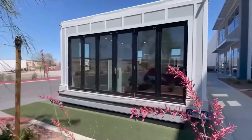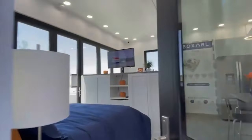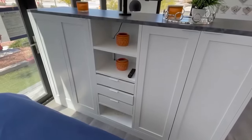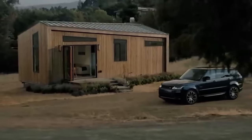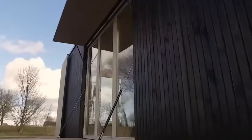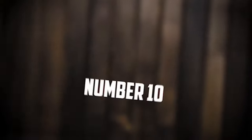Are you on the hunt for a marvelous modular home that fits snugly within your budget of $50,000? Perhaps you're wondering if such affordable abodes even exist? Well, hold on to your hat because luck is on your side! There are indeed homes available within that enticing price range. Let's dive in and uncover the hidden gems waiting to be discovered.